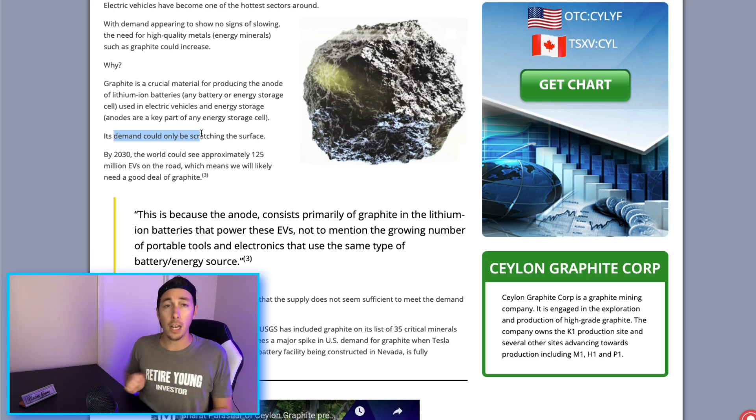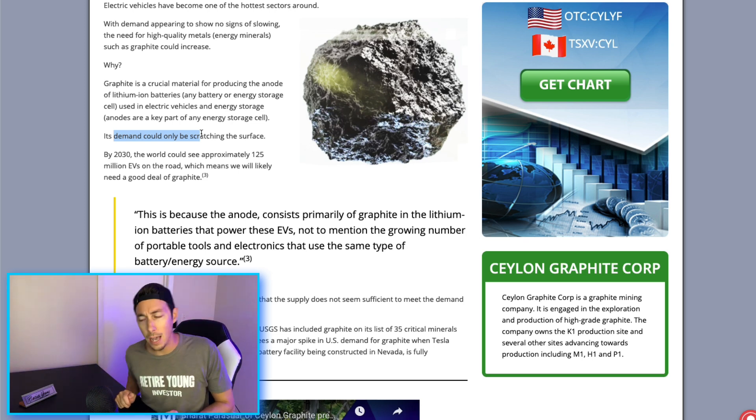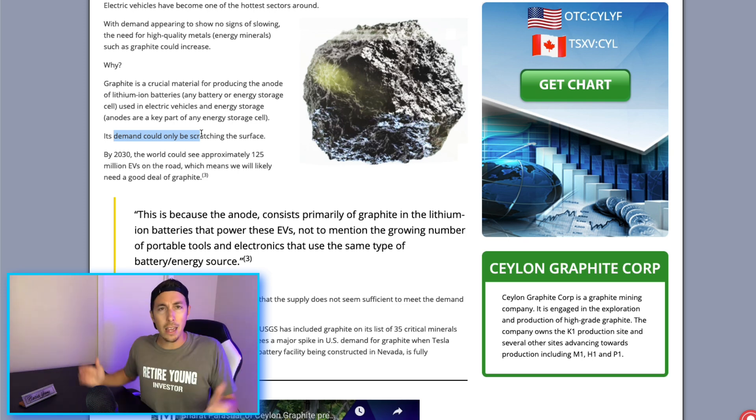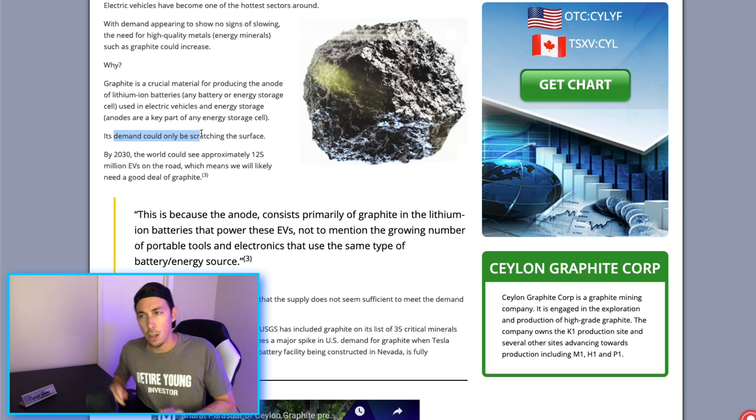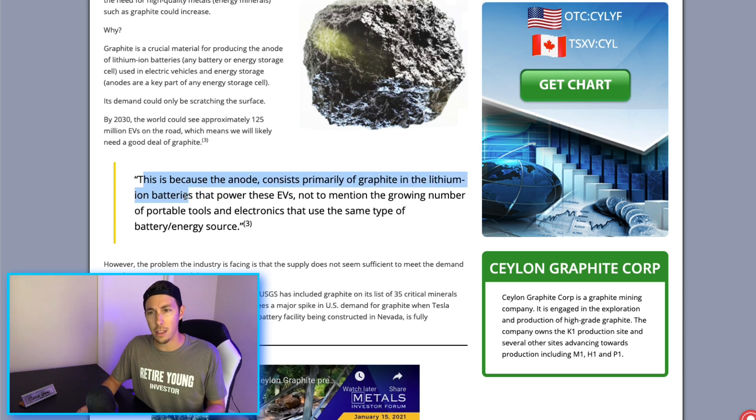The demand is through the roof and the supply can't keep up, so these companies are going to capitalize on that. By 2030, the world could see approximately 125 million EVs on the road, which means we will likely need a significant amount of graphite. The anode consists primarily of graphite in the lithium-ion batteries that power these EVs, not to mention the growing number of portable tools and electronics using the same battery type.